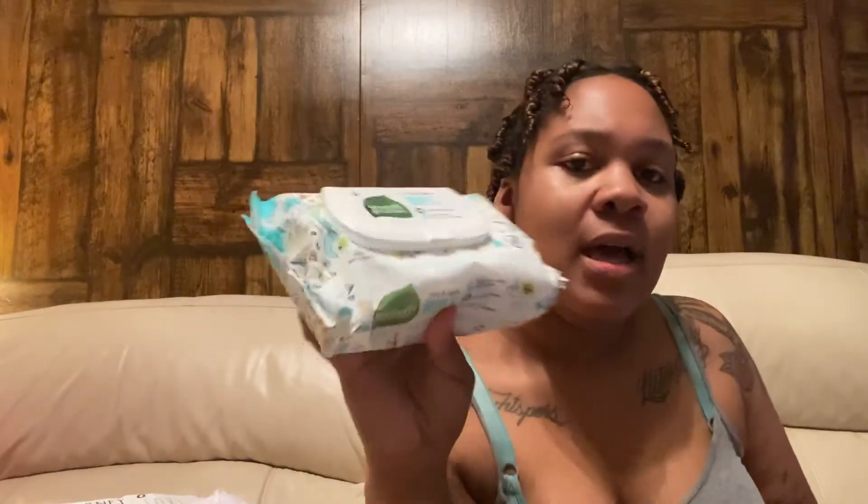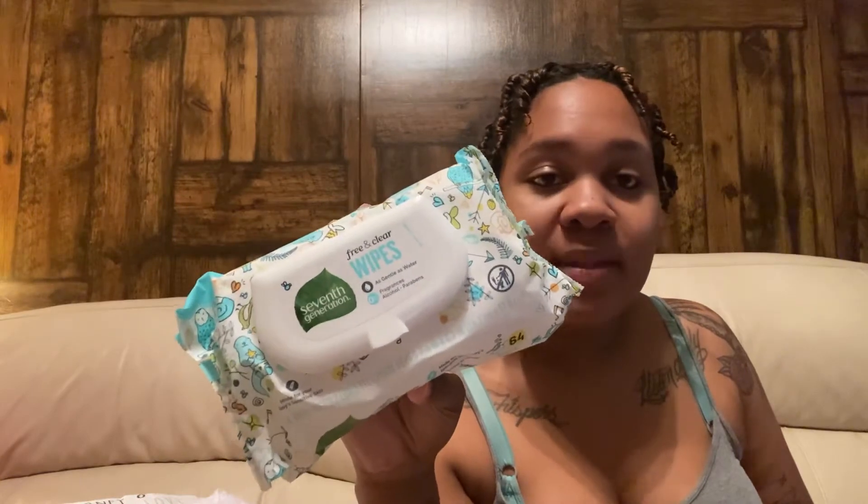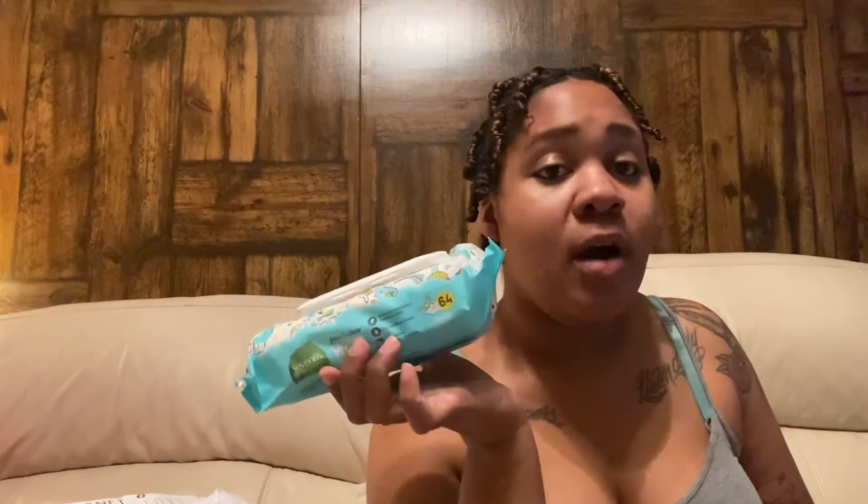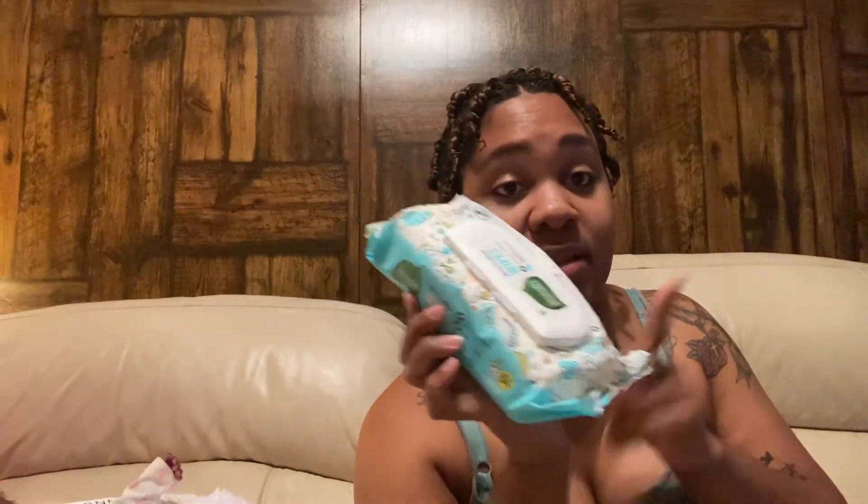I was super excited to see this in the bag because most bags haven't come with big full-size products — there's a full-size pack of Seventh Generation wipes, which is super cool. I do not like the Seventh Generation diapers though. As soon as I put them on her, poop came out the sides every time she pooped. I used a whole small pack and it just did not work out, but I'm going to give the wipes a try because wipes might work a lot better.